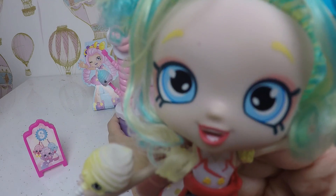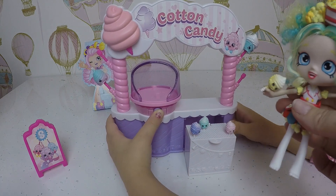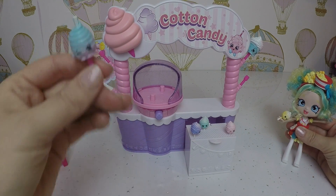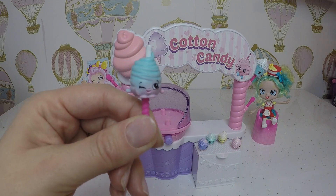Yummy yummy yum yum, she has got yellow candy floss! I love it, I love candy floss! Let us know in the comments guys if you like candy floss. We are gonna have these delicious ones - look how cute they are!